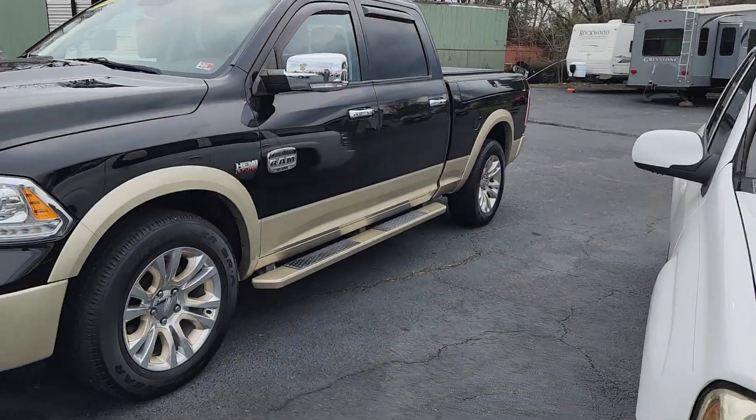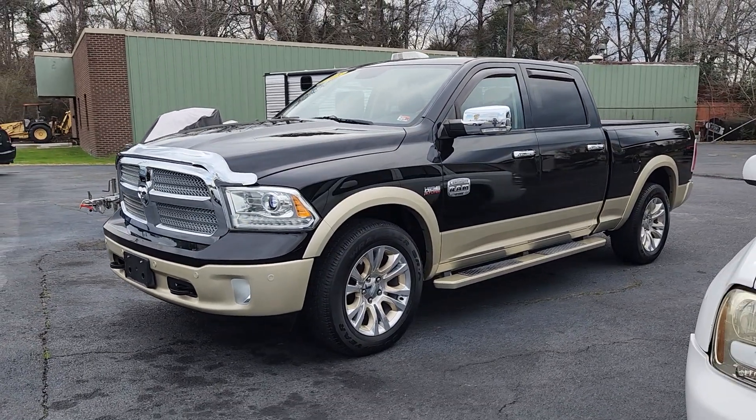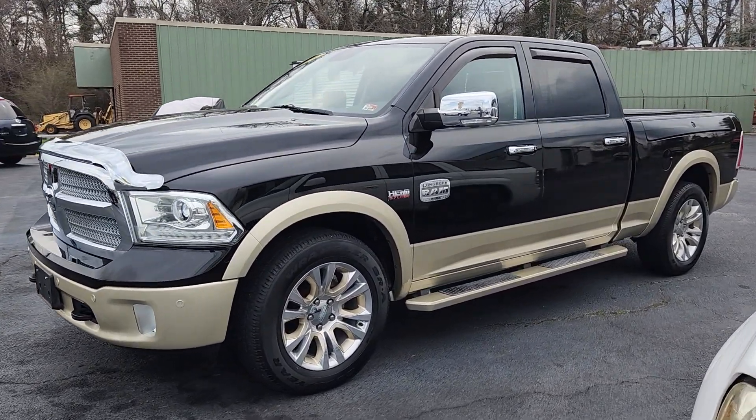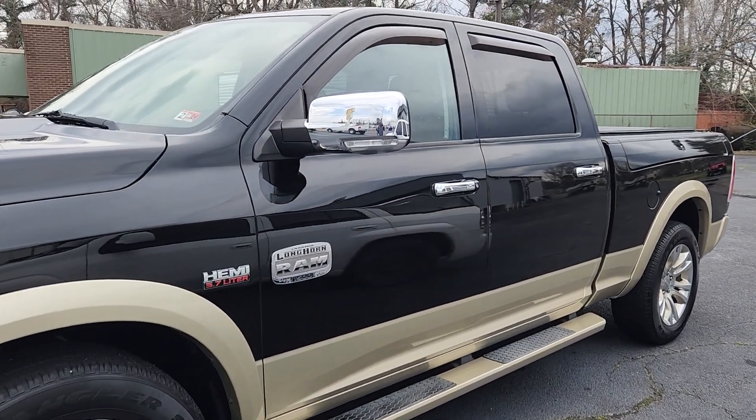Happy Friday everybody, it's Chad here at Holiday. A little chilly out today, but I want to go out and show you this 2015 Ram pickup truck that me and my man went and picked up last Saturday. Absolutely gorgeous truck — 2015 Laramie Longhorn, Carfax certified, super low miles, and it is decked out with every option available.